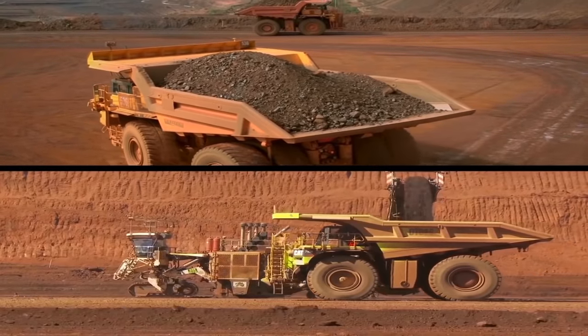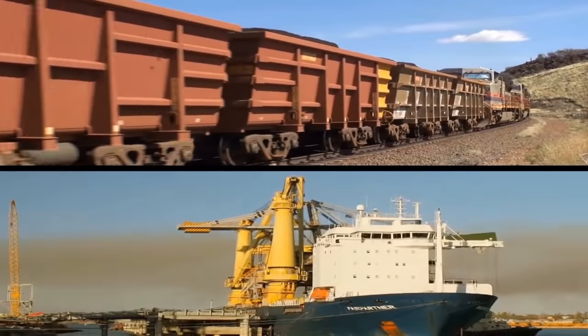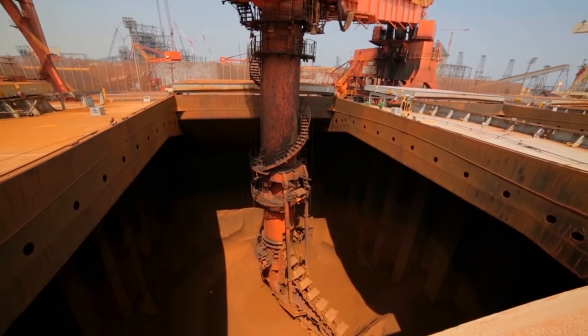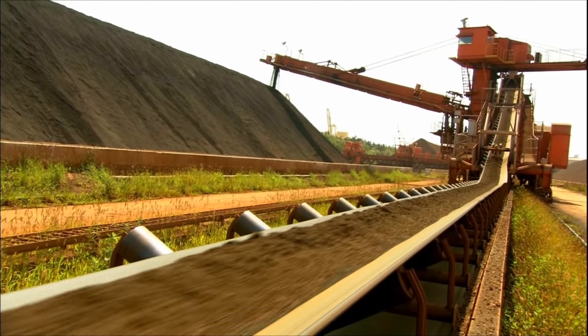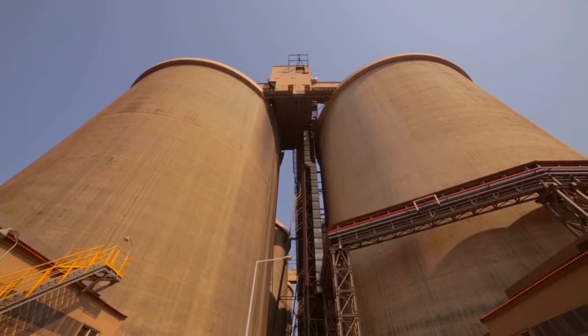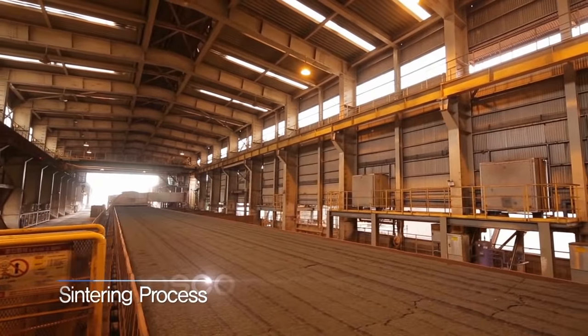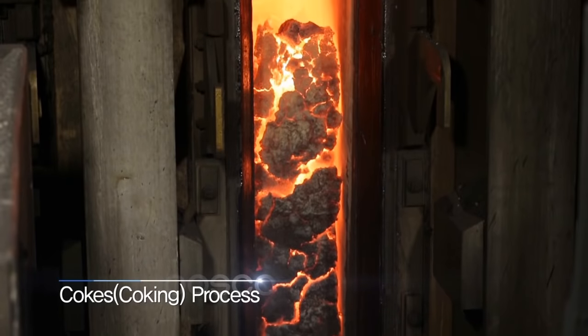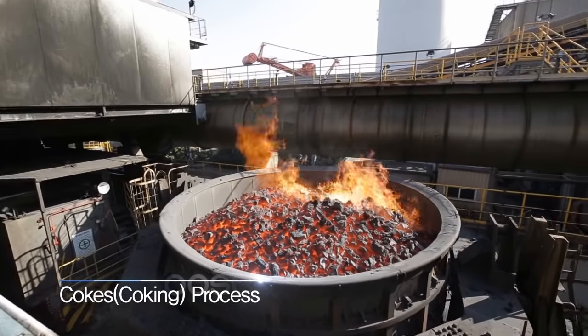Iron ore and coal are imported from around the world and unloaded onto the raw materials dock. In order for proper heat transfusion to occur in the blast furnace, the iron ore and coal must be solidified from their powder form. The process of solidifying iron ore is called sintering, while the process of solidifying coal is called coking.